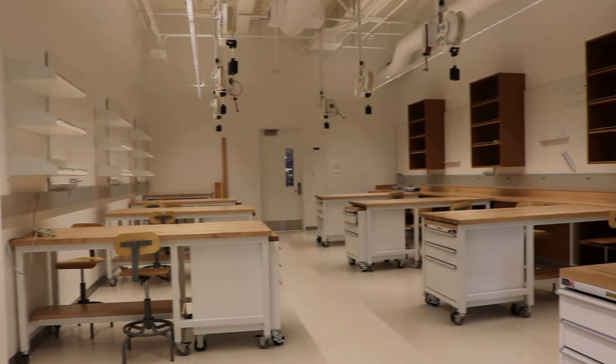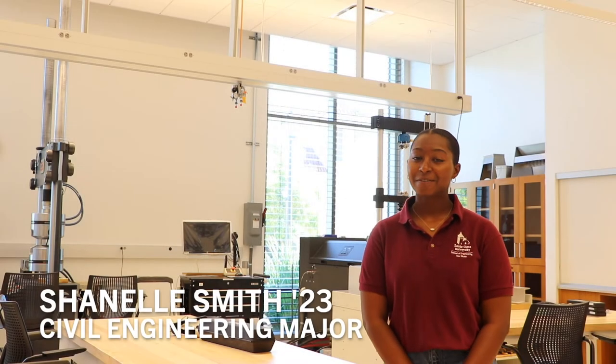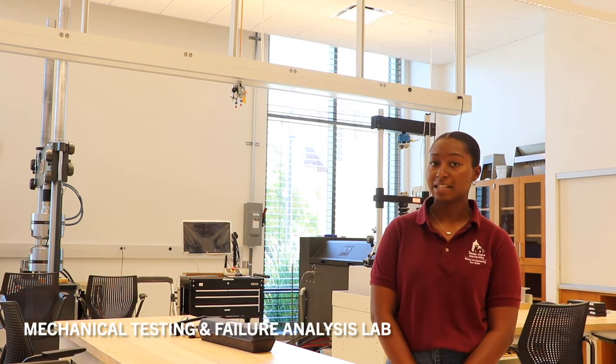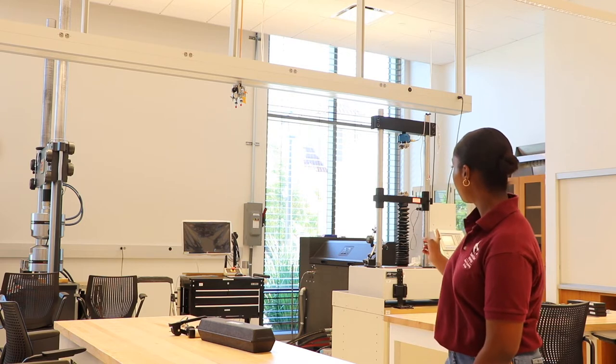Hi everyone, my name is Chanel Smith, I'm a senior civil engineering major here at Santa Clara. Right now we are in our mechanical testing and failure analysis lab. The purpose of this lab is mainly for structural testing. Behind me we have two universal testing machines used to apply a certain amount of force to a specimen of your choosing — for example, concrete or steel. This smaller testing machine can load up to 10,000 pounds of force and the larger one can load up to 100,000 pounds of force.